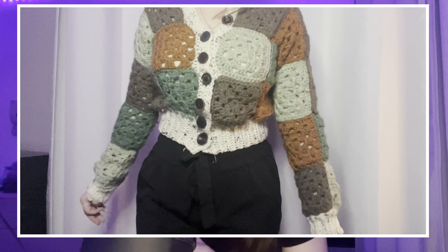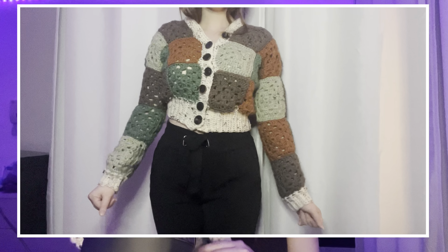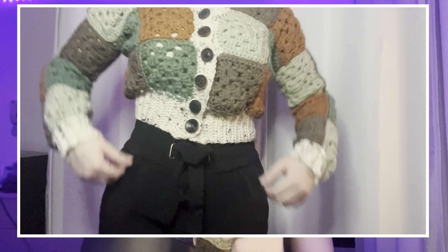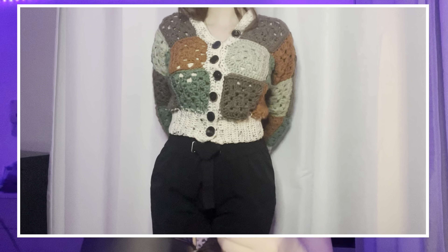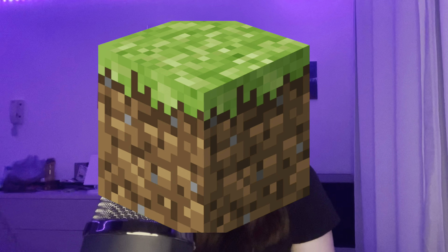This is a granny square cardigan. Granny square is pretty easy to do in crochet — it's the thing to learn. I saw someone do it on Instagram and thought it was cute with different colors. At first I thought the colors were beautiful, but then I realized I just look like a block of dirt in Minecraft — but it's okay!